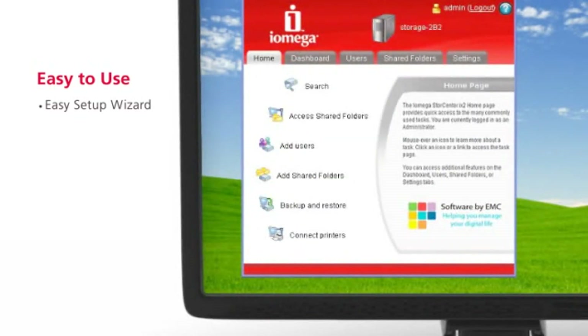If you need to create users and groups, simple wizards guide you through this process and show you how to manage access to shared folders. Support for Microsoft Active Directory services is also provided.